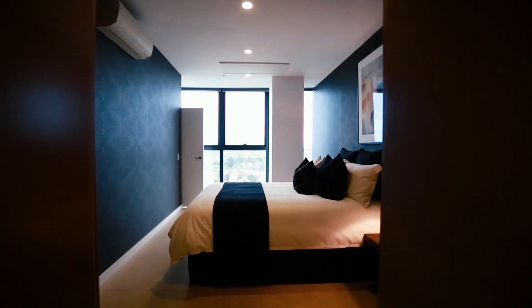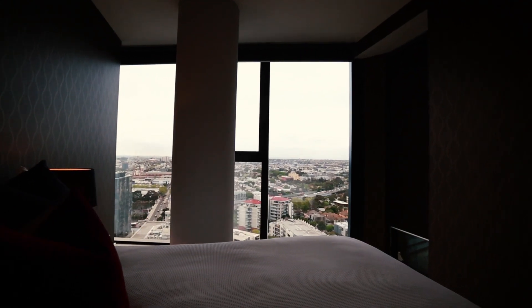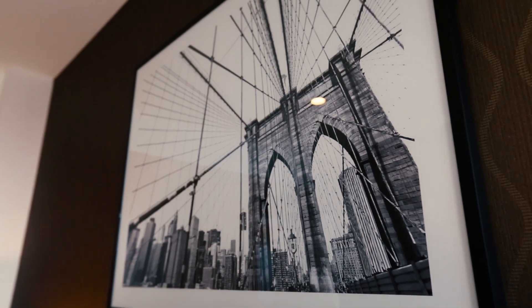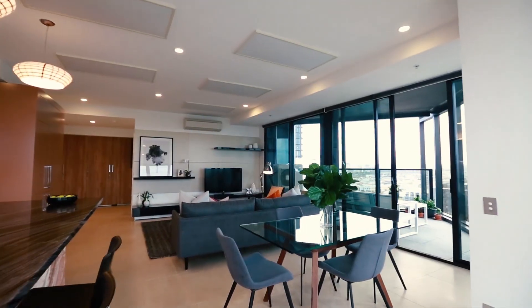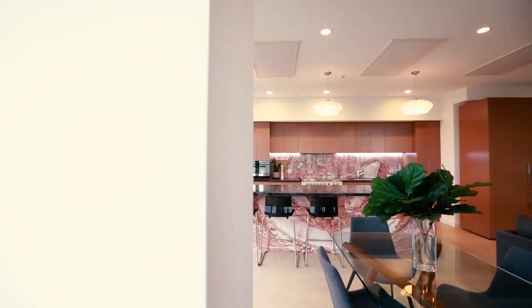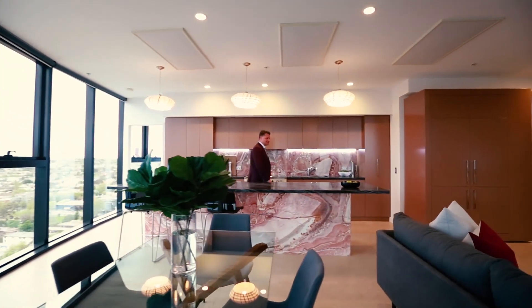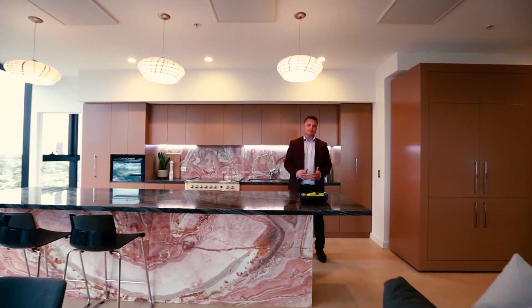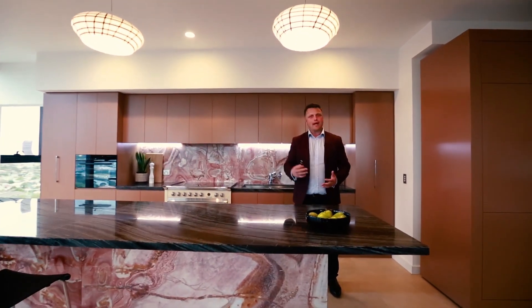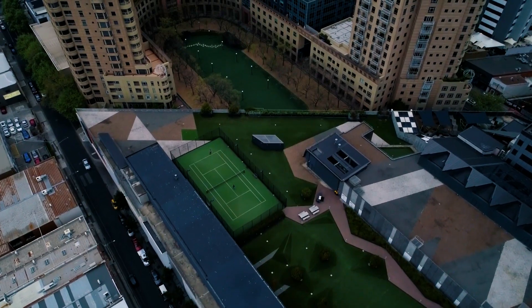Both bedrooms have floor-to-ceiling windows with unobstructed views of the MCG and the Dandenong Ranges. So there it is — there's not another apartment like this in South Yarra. If you'd like to book a private inspection, call myself or one of the other members of the Watermark team and we'd be happy to help you. We look forward to seeing you at our next Open for Inspection.